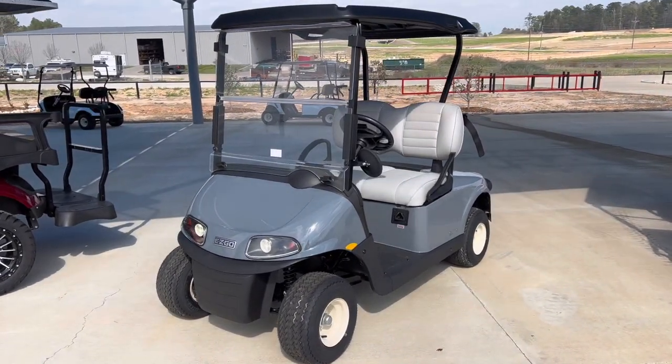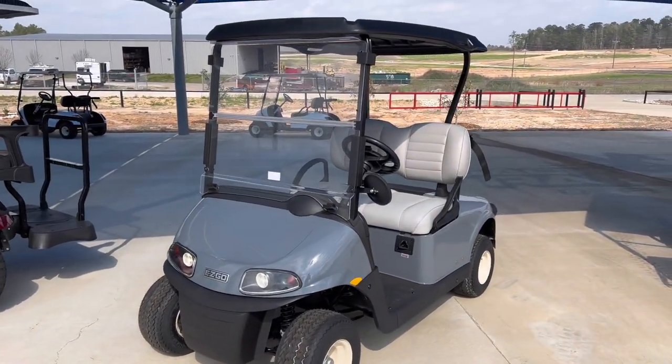Hey guys, it's Matt over at Jackrabbit Off-Road in Huntsville, Texas. Check out this EZGO Elite that we have.